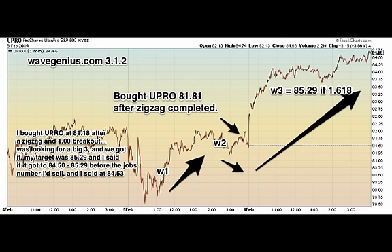My target was 85.29. If it got to 84.50 to 85.29 before the jobs number, I'd sell — and it sold at 84.53. The reason I sold at 84.53 is because it was really close to 1.618, and there's the jobs number tomorrow, and I don't know how they're going to react to it, so I sold it.